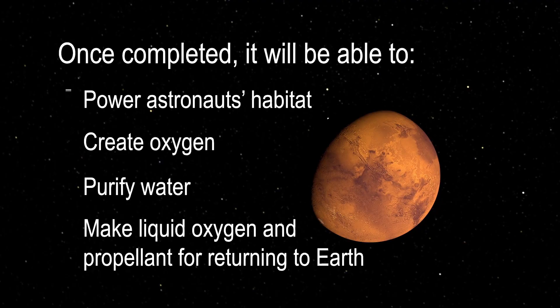Once completed, it will power astronauts' habitat, create oxygen, purify water, and make liquid oxygen and propellant for returning to Earth. As a former astronaut, I can assure you that having reliable power sources is critical when venturing away from low Earth orbit.